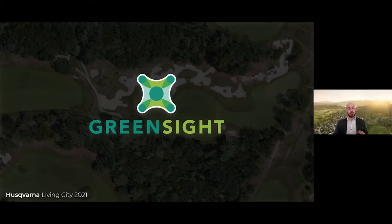As Eric mentioned, my name is Stephen Olson. I'm Vice President of Product Development for Greensight here in Boston, Massachusetts.